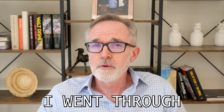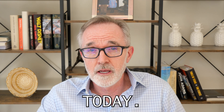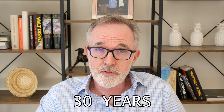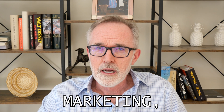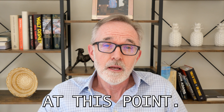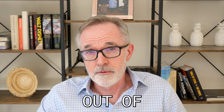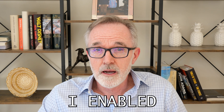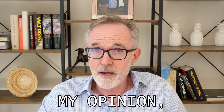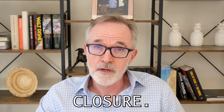In my previous video, I went through the top five AI sales tools that I see in the marketplace today, based upon my over 30 years in sales and marketing. I'm going to link to that video at this point. But I promised a video explaining the top selection out of those five, and this is it. The top AI-enabled sales tool, in my opinion,